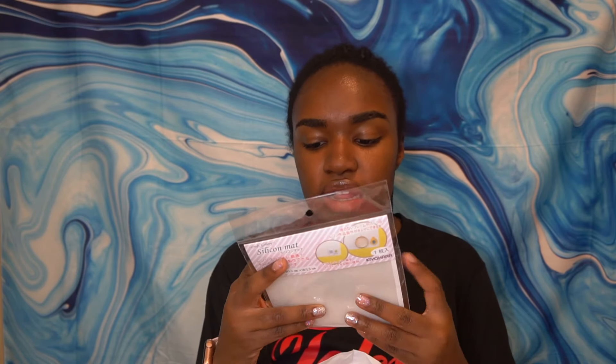I kind of forgot I bought this — a silicone mat. For the star bezels I showed you earlier, you put them on a silicone mat when you put the resin in so the resin doesn't get on the table. Or you can just use it for small-space crafting when you don't want to mess up your surface, because it's easy to clean.